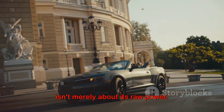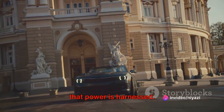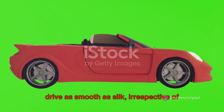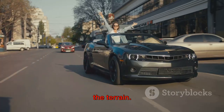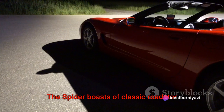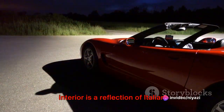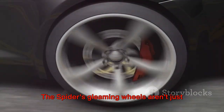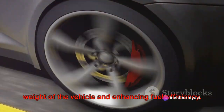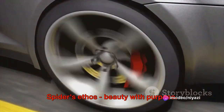However, the true charm of the Spyder isn't merely about its raw power — it's about the sophisticated way that power is harnessed. The vehicle features a six-speed manual or automatic transmission, making every drive as smooth as silk, irrespective of the terrain. This car isn't simply about performance; it's about personality too. The Spyder boasts classic roadster proportions, and its finely crafted interior is a reflection of Italian craftsmanship at its best. The Spyder's gleaming wheels aren't just eye candy — they're lightweight, reducing the overall weight of the vehicle and enhancing fuel efficiency, an embodiment of the Spyder's ethos: beauty with purpose.